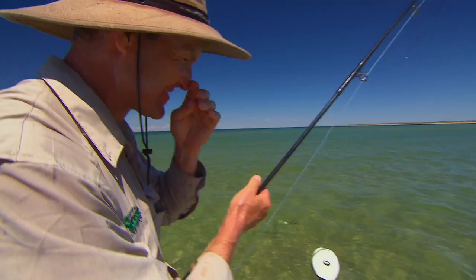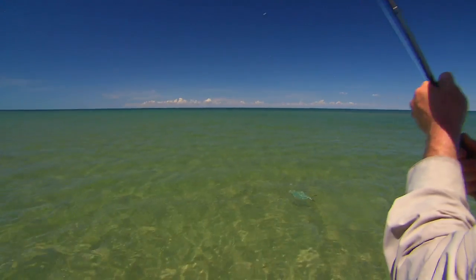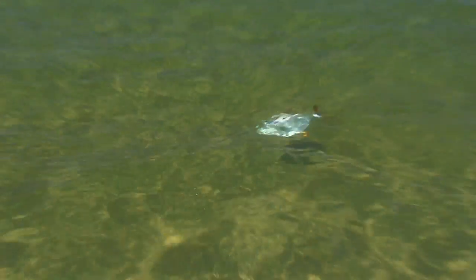After twenty nerve-wracking minutes our first chance came to land Mr. Mythical. We're so close — see what happens. You think you've got him beat and they just do that. But look at that — what a beautiful fish. A stunning fish. Maybe this time Brett, just see if you can get his head that little bit higher.